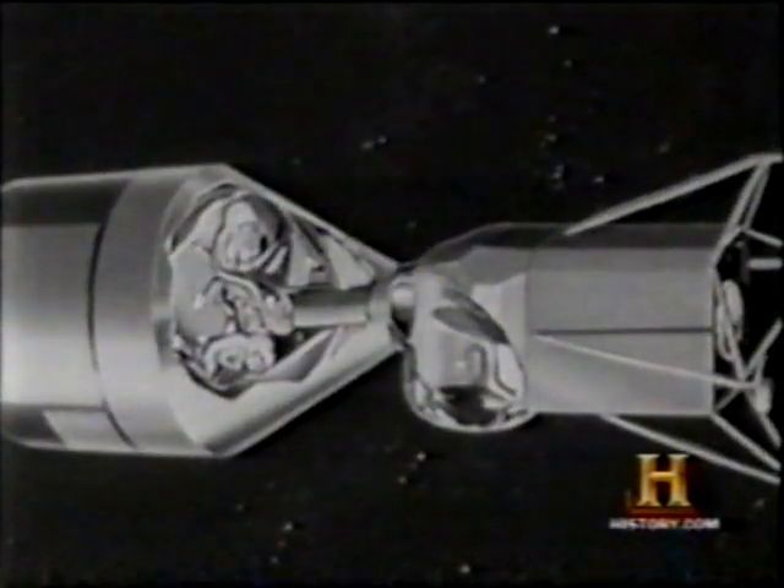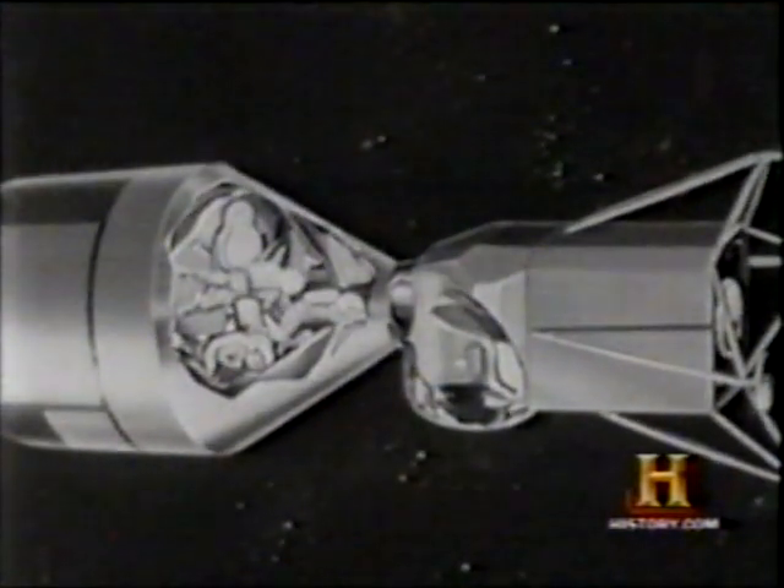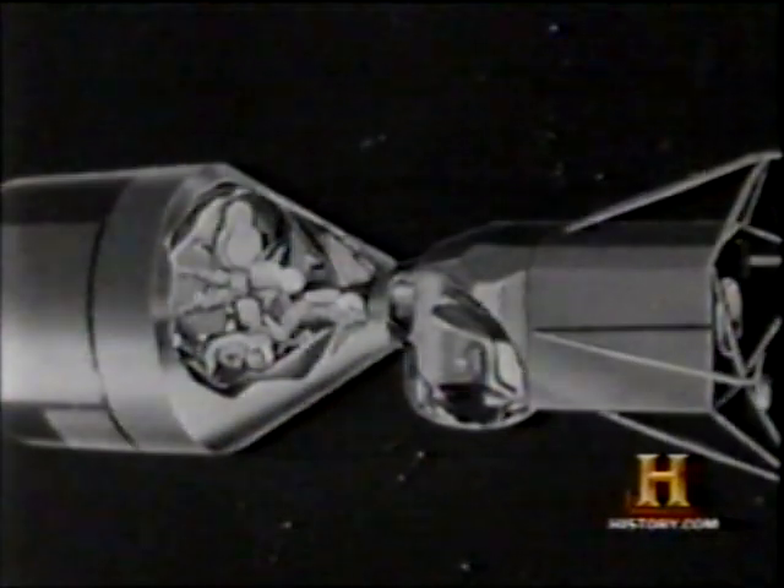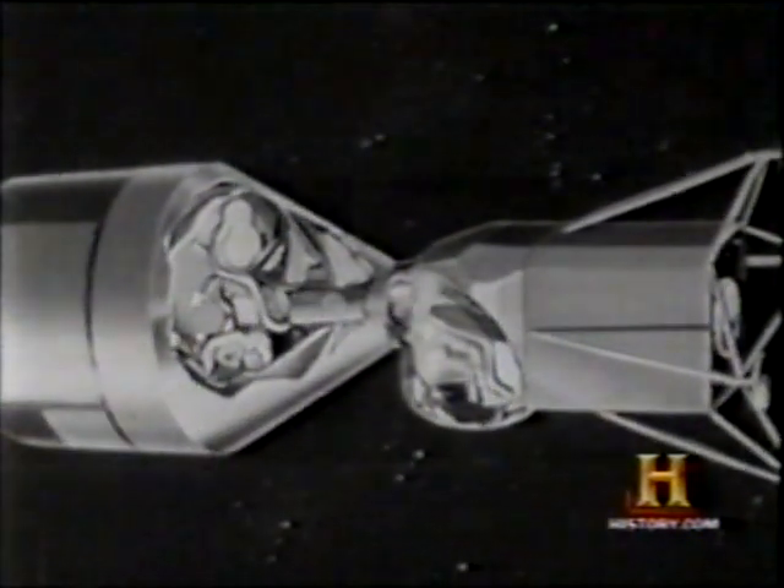Two of the three astronauts now slip through the opening between the command module and the lunar bug. The third astronaut remains behind to maintain communications with the Earth and the two lunar explorers.